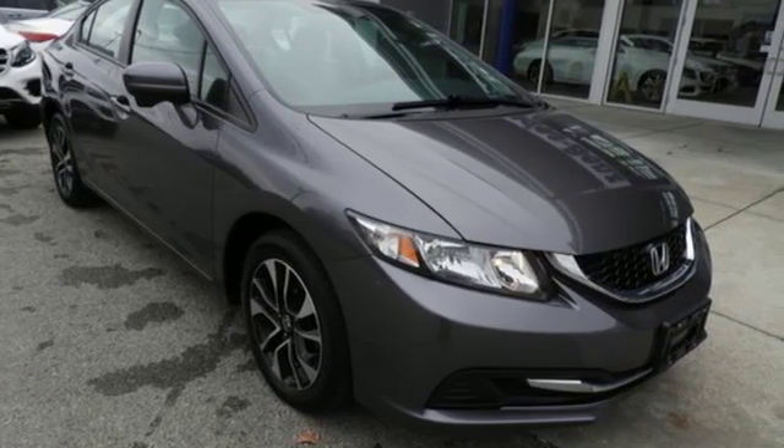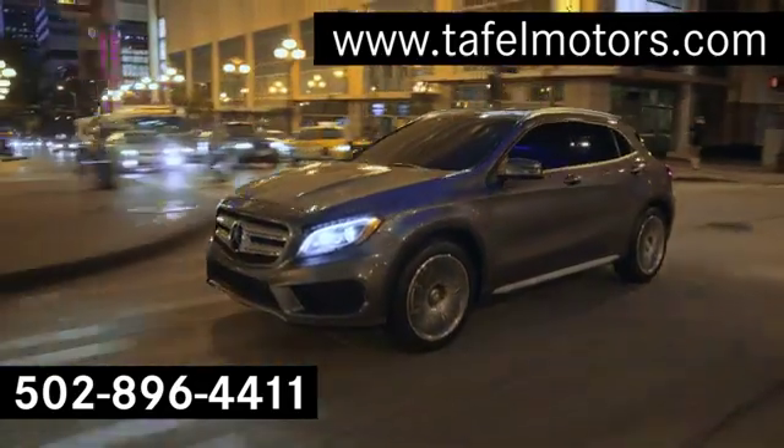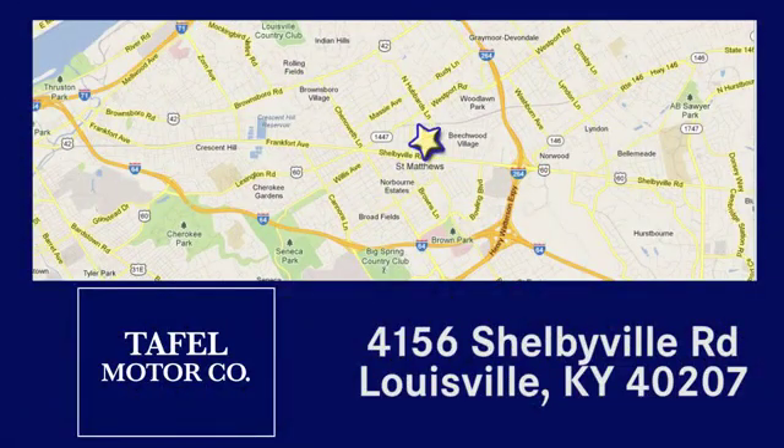Hurry in today for a test drive. Visit us online at taffelmotors.com. Call or stop in at 4156 Shelbyville Road in Louisville. A memorable experience awaits.